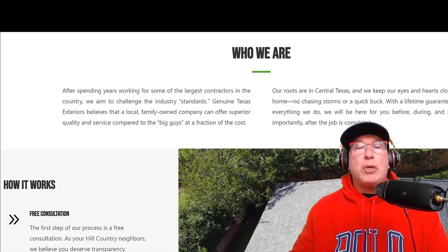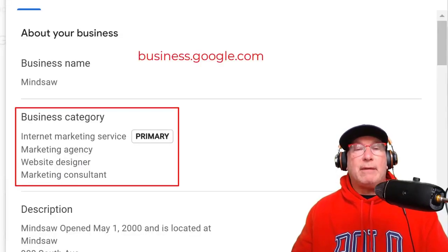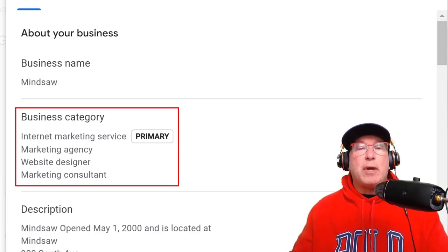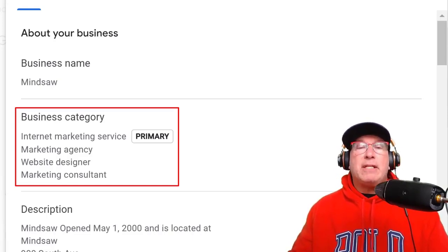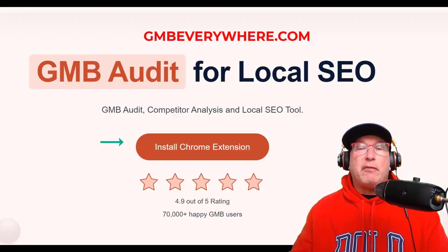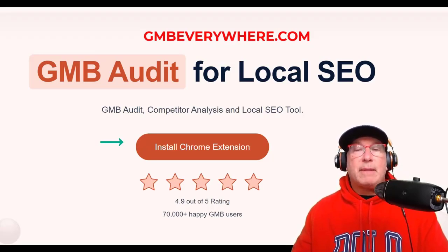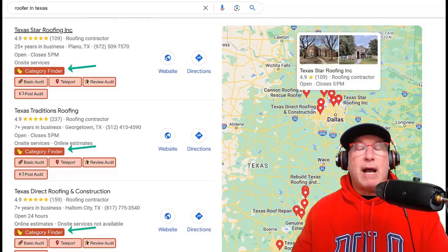The next thing you want to do is make sure you have the proper categories in your Google Business Profile. Go to business.google.com, click the 'Edit Profile' button, and you'll come to a page where you want to make sure you have the correct business categories. There's a program called GMB Everywhere — it's a free Chrome extension — and it will show you the categories that your competition has.